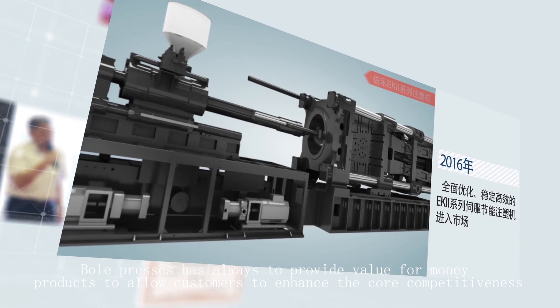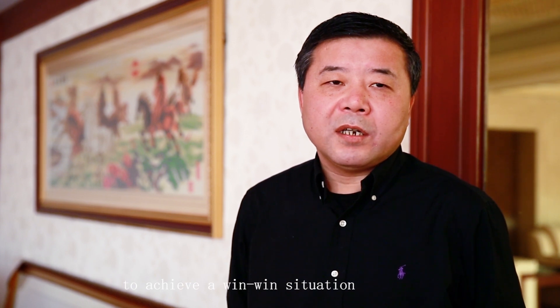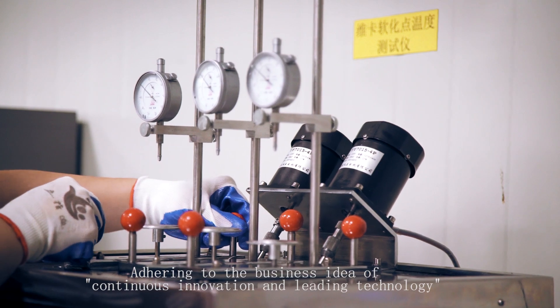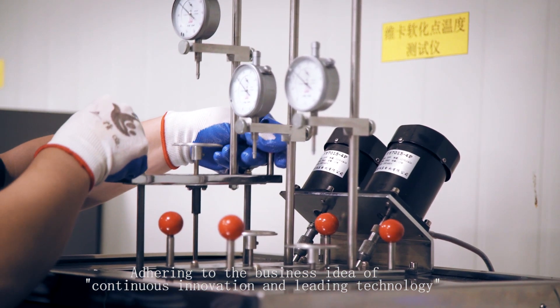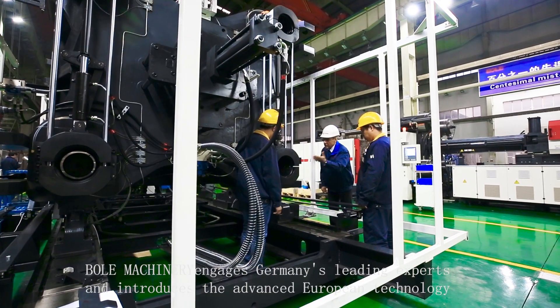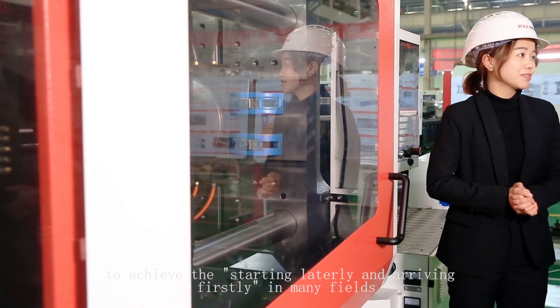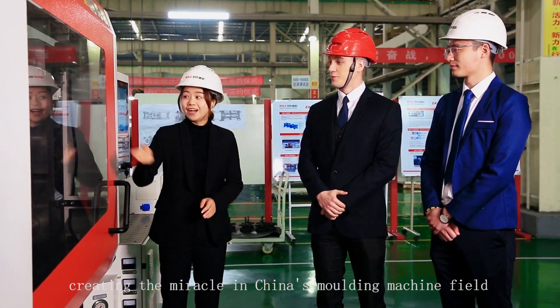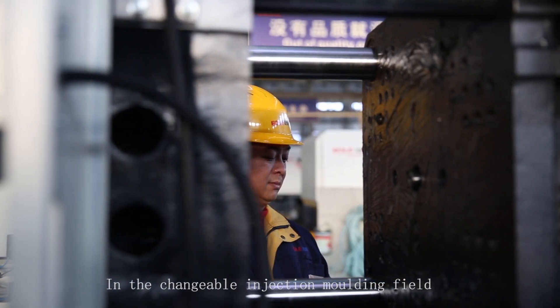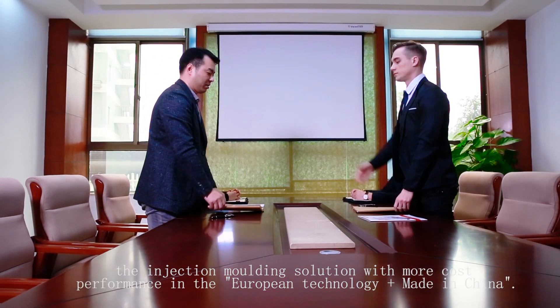Adhering to the business idea of continuous innovation and leading technology, BOL Machinery engages Germany's leading experts and introduces advanced European technology to achieve starting later but arriving first in many fields, completing the gorgeous turnback from following to leading and creating a miracle in China's molding machine field. BOL Molding Machine provides clients with injection molding solutions combining European technology with the cost performance of made-in-China manufacturing.